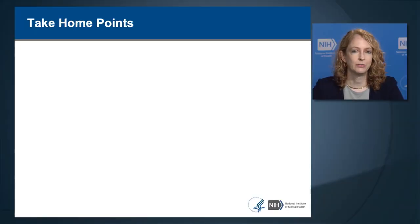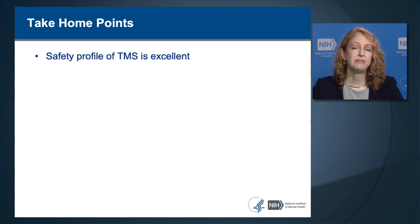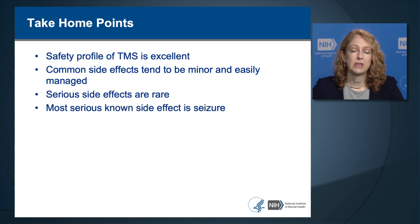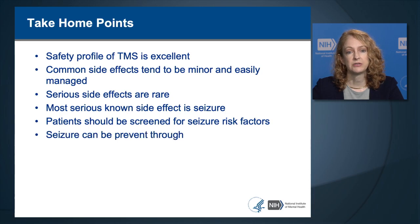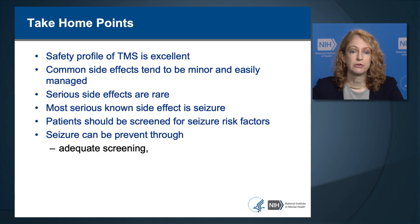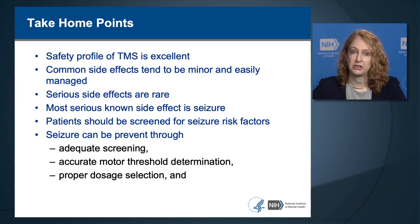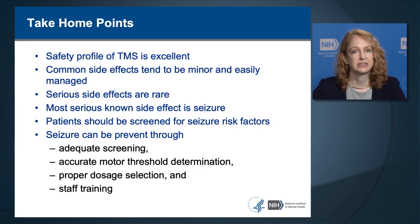I'm going to start at the end with the take-home points. First of all, the safety profile of TMS is excellent. There are common side effects, but they tend to be minor and easily managed. The serious side effects are rare, and the most serious known side effect is seizure. Patients should be screened for seizure risk factors, and seizure can be prevented through adequate screening, accurate motor threshold determination, proper dosage selection, and staff training. This lecture is meant to provide training to staff so that they can apply TMS in a safe fashion.